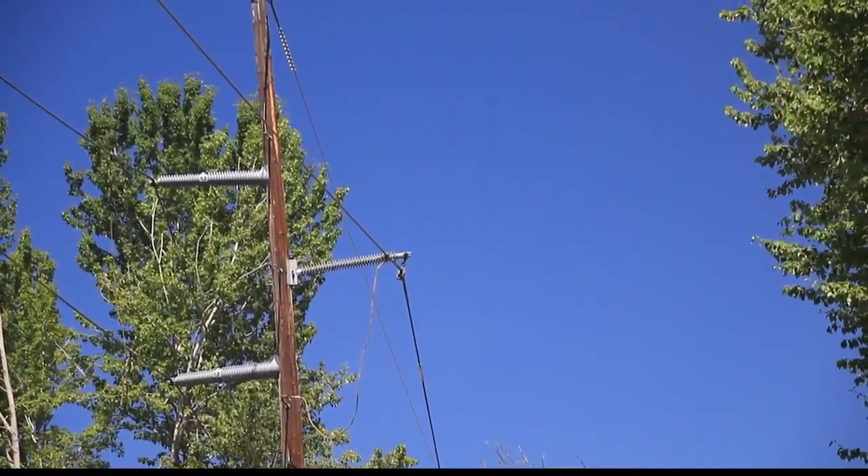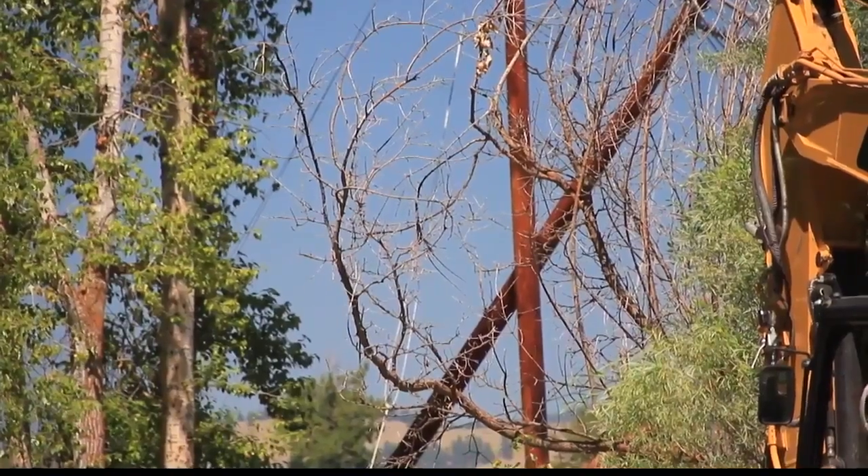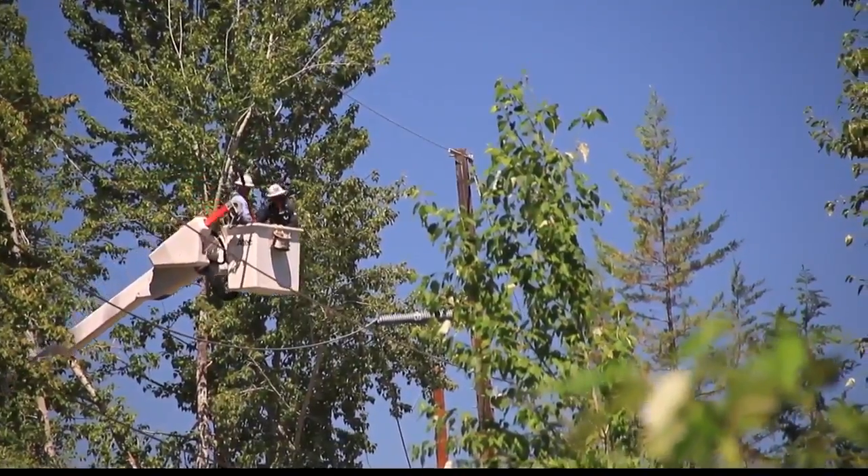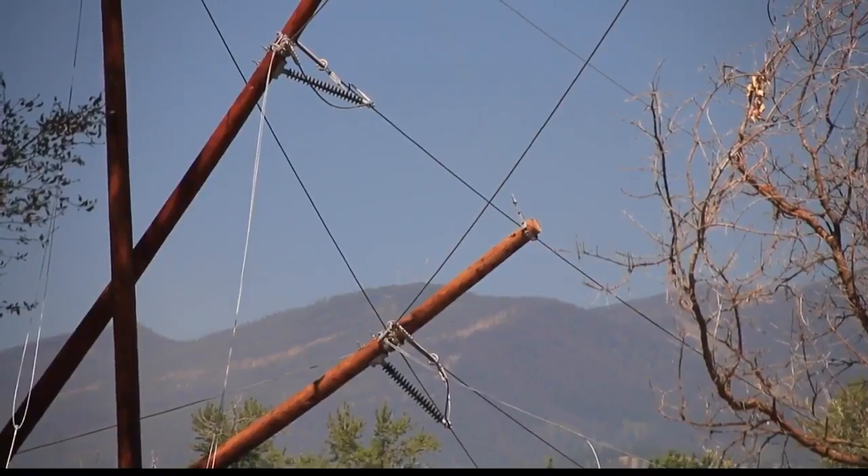Northwestern Energy is not only repairing this line, they are looking at a possible relocation, but that will take some time to work out the details. Initial discussions have begun within the company, and they're working with the city and others concerned about a possible rerouting of a small portion of this line to get some of the poles out of the floodplain and avoid this problem in the future.